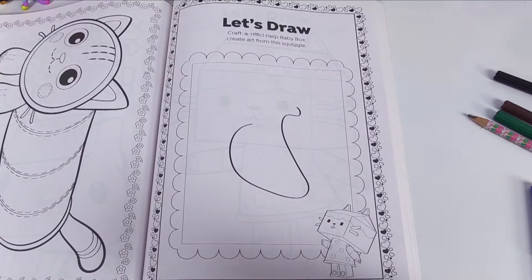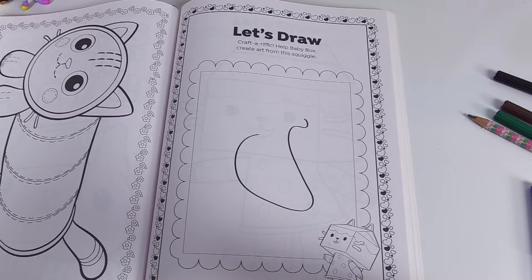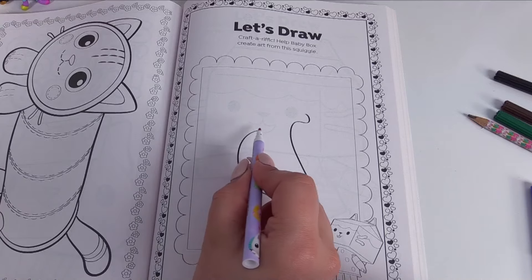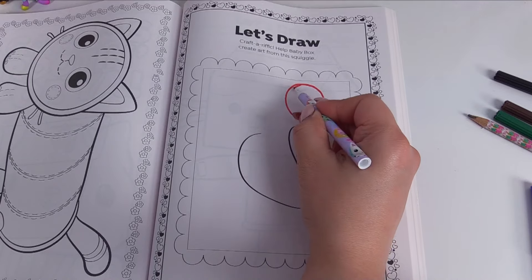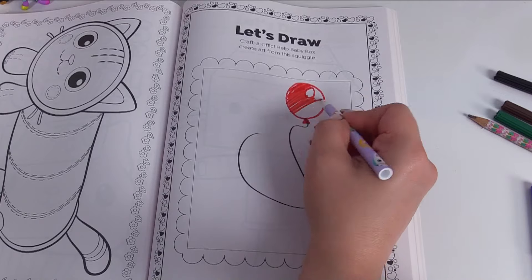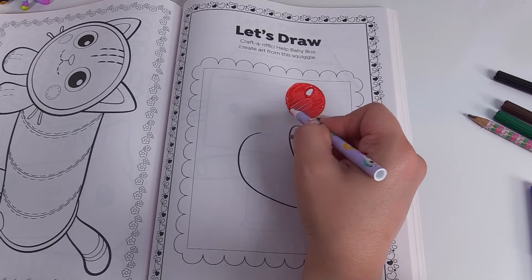And one last activity before Gabby and her friends have to head off to their vacation. Let's draw — caterrific! Help Baby Box create art from the squiggle. I have just the perfect idea — this squiggle sort of looks like the string attached to a balloon. We'll just draw a balloon for Baby Box, and I've even left a spot empty for the balloon shine.